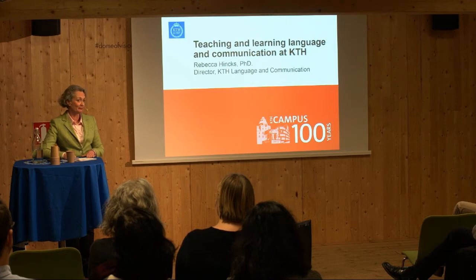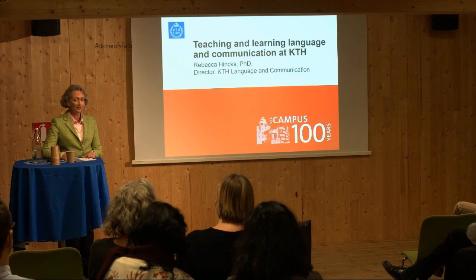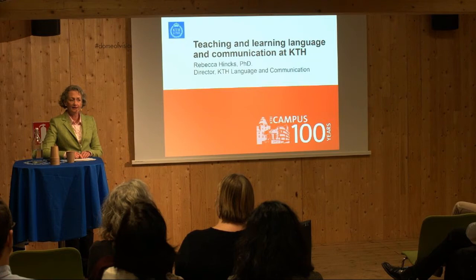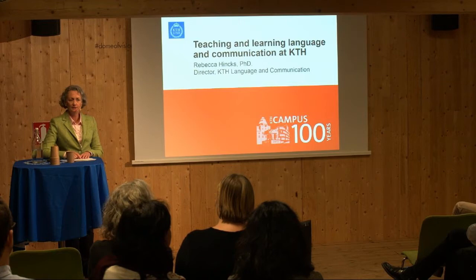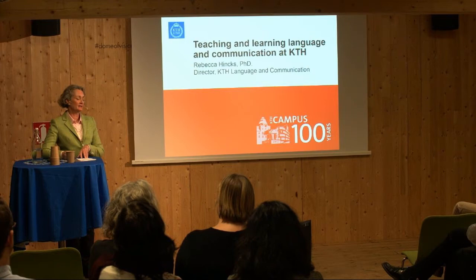Some of you may be surprised to hear that one can study language and communication at KTH, but in fact our unit has been here for more than a quarter century and we are here to stay. Tonight I'm going to tell you about the work we do to ensure that KTH graduates and staff can communicate well in their first, second, and for some their third languages, in speech and in writing, with people within and outside their fields and across the globe. We'll also be looking at how our language teaching has evolved over the past 25 years.